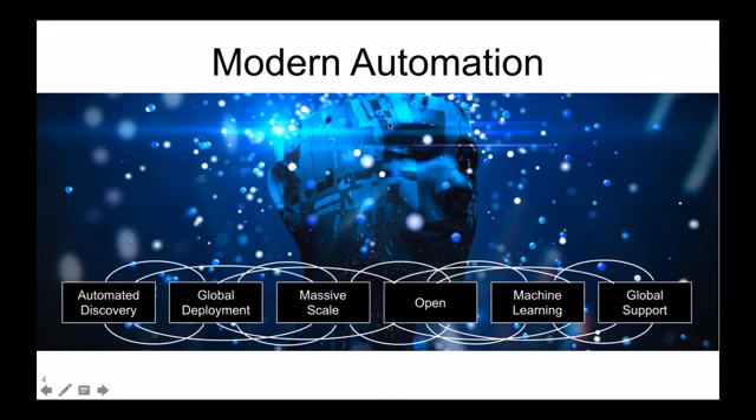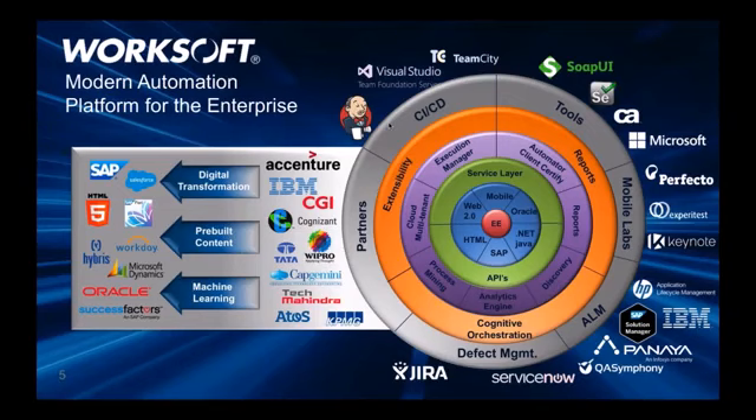To give a refresher on the platform: the execution engine is at the center, surrounded by our web testing, SAP testing, Web 2.0, mobile, Oracle Business Suite, Java, and .NET interfaces. With Certify 10, we formalized an API and services layer that all other products in the ecosystem sit on. That green layer is how products like Execution Manager, Analyze, and lights-out testing work together with core Certify. We've also opened up integration with SOAP UI, Jenkins, and Visual Team Studio.